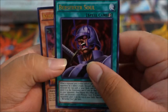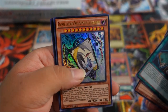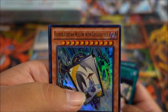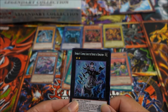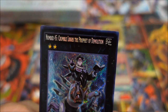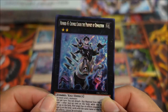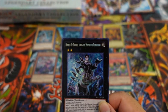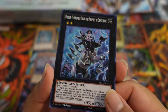We have Berserker Soul, Kuribandit — sweet — Flower Gathering. And we have a Flower Cardian, Flower Cardian Willow with Calico. And OH — a Number monster! Number 45: Crumble Logos the Prophet of Demolition — that is so freaking sweet! Look at the way it shines, it's beautiful. I love XYZ monsters and throwing a Number on top of that? I have no words. Can't wait to add it to my Number binder.